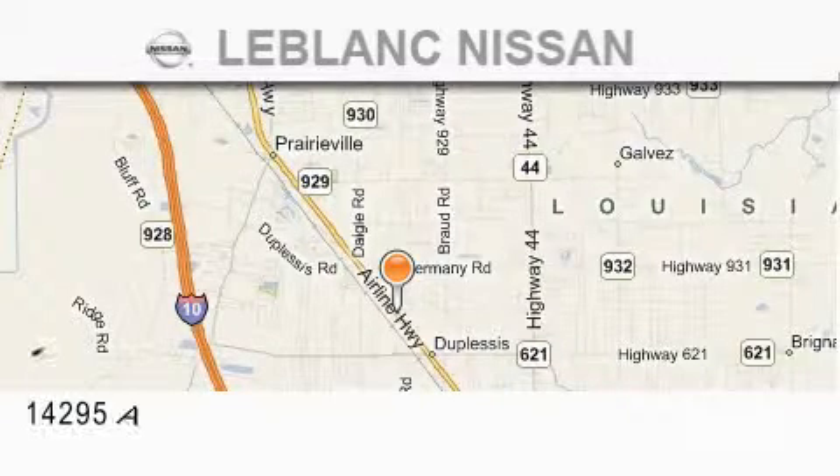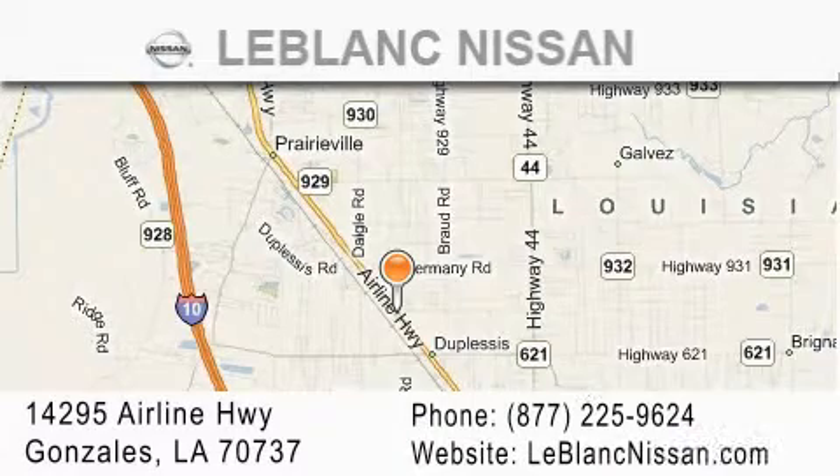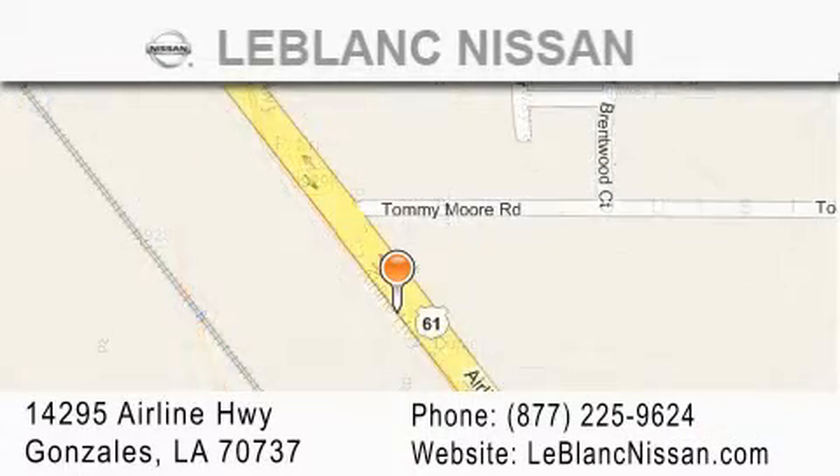conveniently located in Gonzales between Baton Rouge and New Orleans at 14295 Airline Highway. Please contact our internet department at 877-225-9624 for special internet-only pricing. We want to be your Nissan dealer.